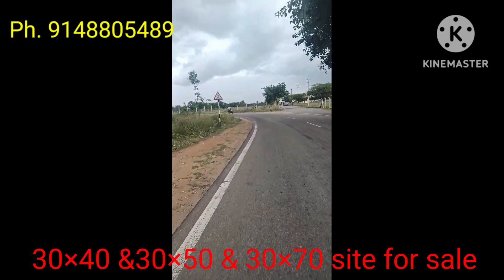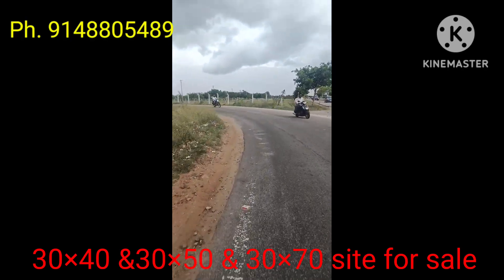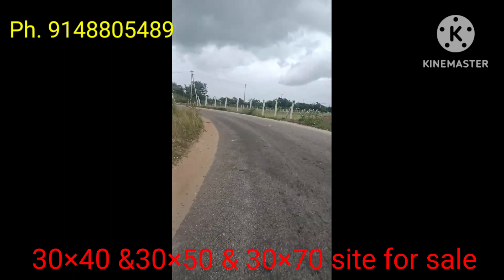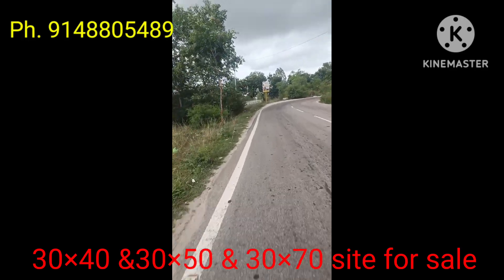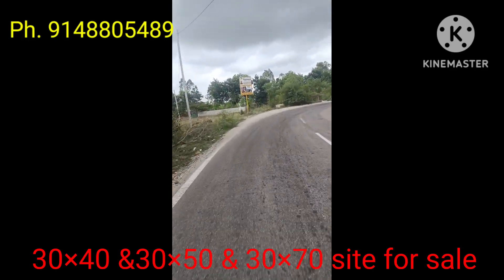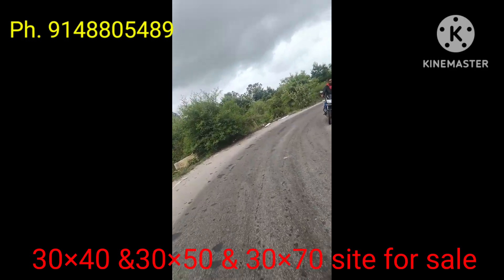3040 site on JP Nagar Ring Road. Nearby: city bus, train — 990 km. Airport is just 500 meters away.